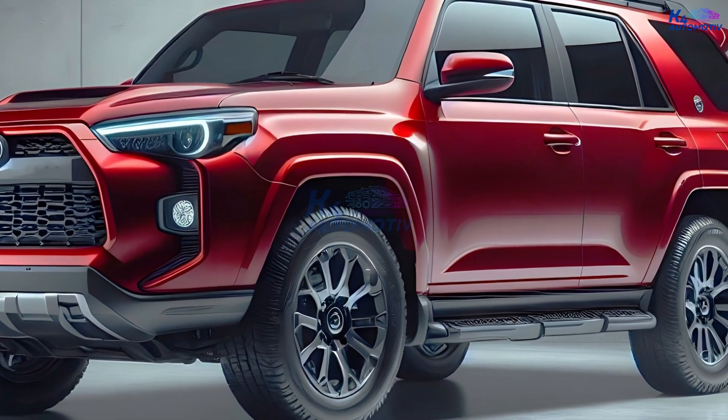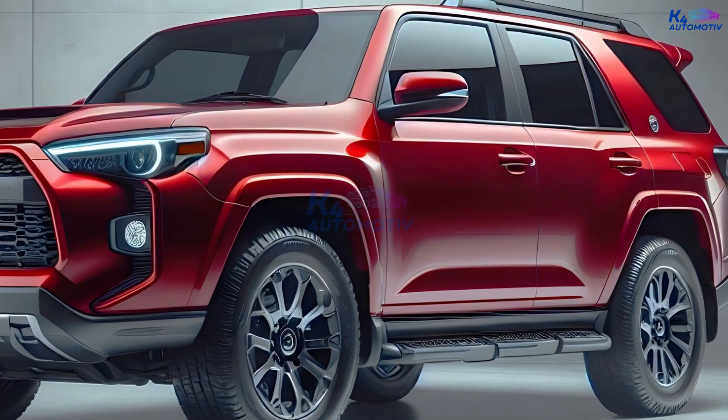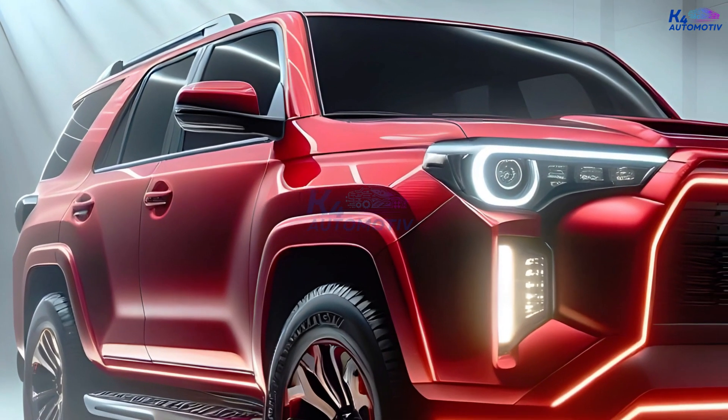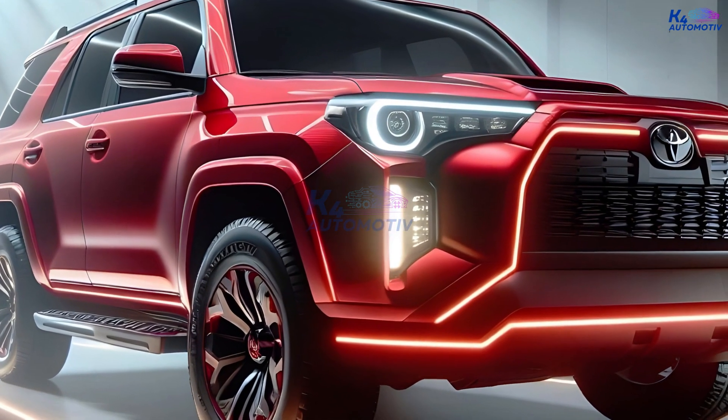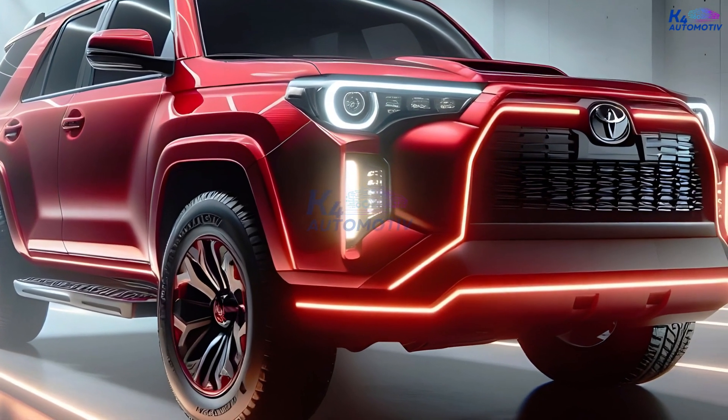Additionally, it is very likely that the 4Runner will have the same hybrid engine as the Tacoma. This powertrain makes 326 horsepower and 465 pound-feet of torque.